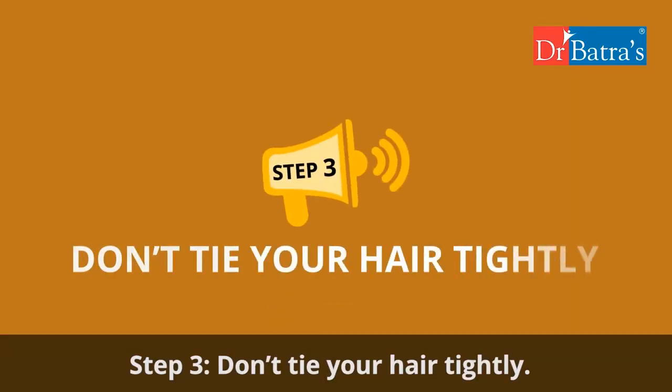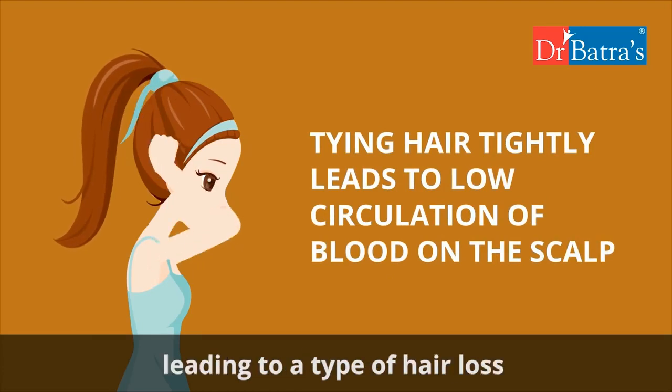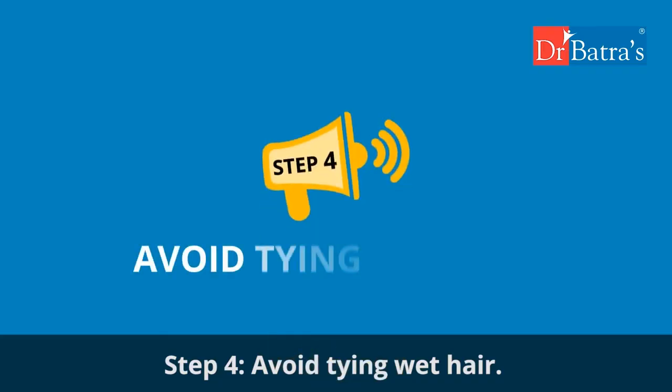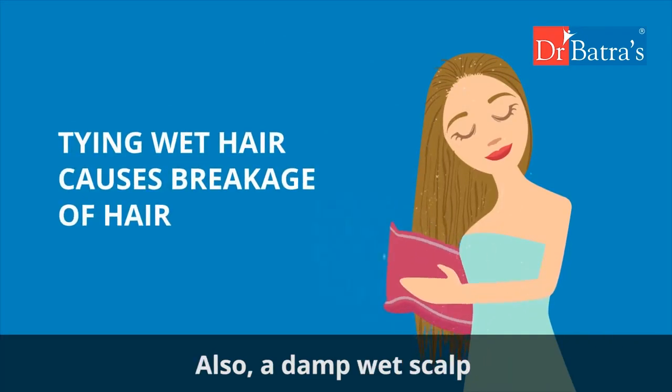Step three: don't tie your hair tightly. This causes low circulation of blood on the scalp, leading to a type of hair loss called traction alopecia. Step four: avoid tying wet hair, as this leads to breakage. Also, a damp wet scalp may become a breeding ground for bacteria.